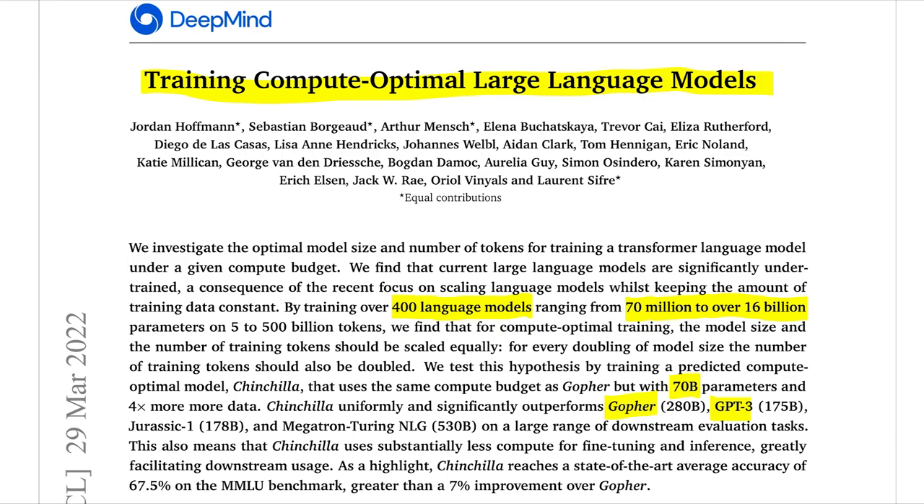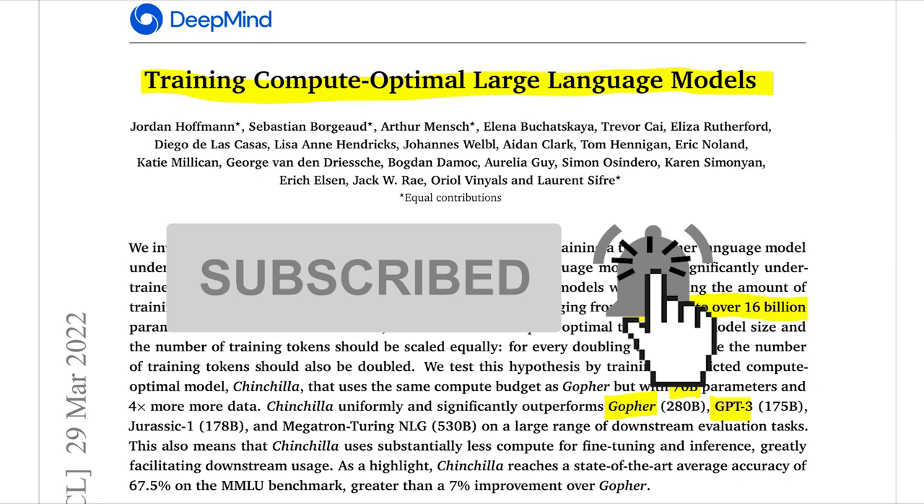Before we dive into this paper, if you do like this type of content, I do a whole lot of it on my channel. So do consider subscribing — it really helps out and it means a lot to me.